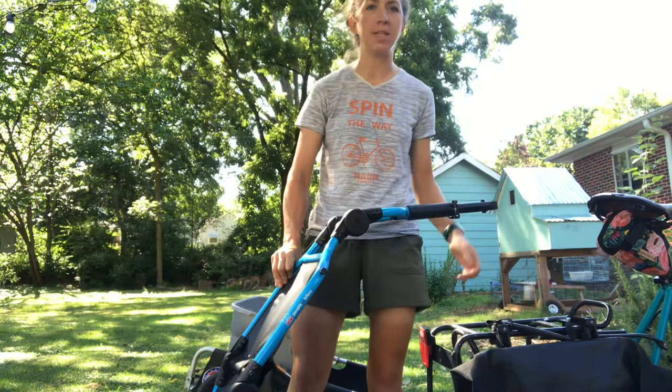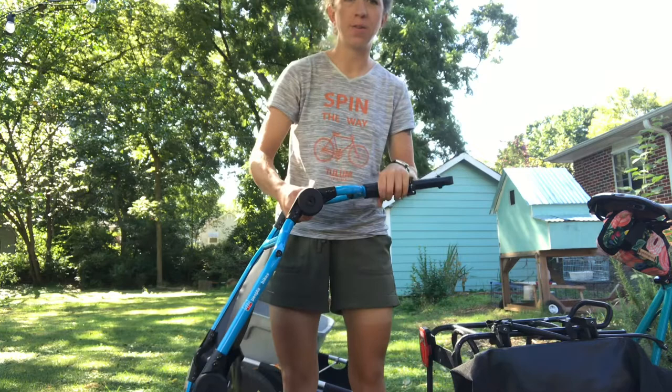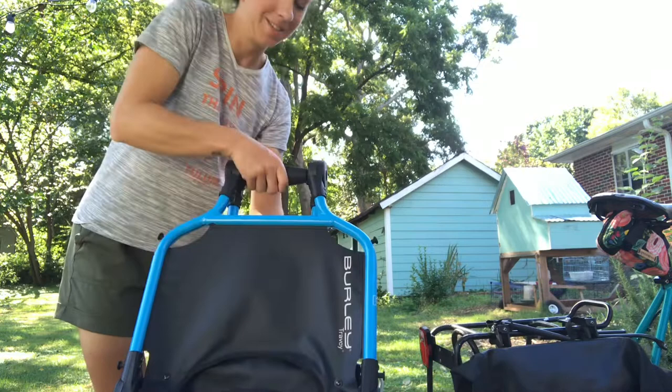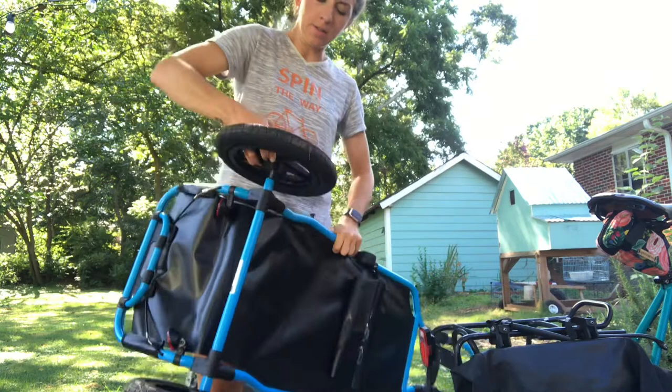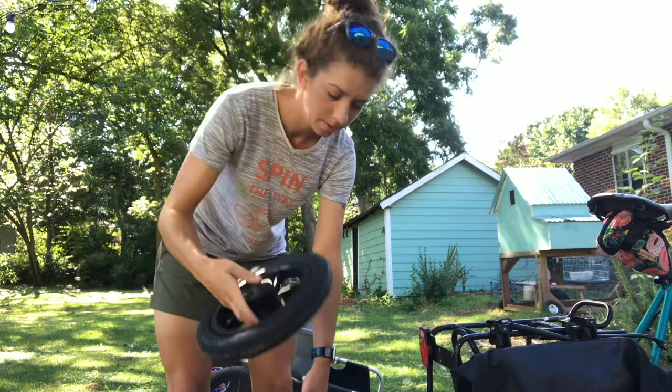So far I'm pretty impressed with how easy this is to figure out — it's very intuitive. To fold the different parts, you just twist these handles, which is super easy. There's a different one for the bottom. The wheels pop on and off with quick release buttons right here. You push the button to get them on and off, and otherwise they are secure.